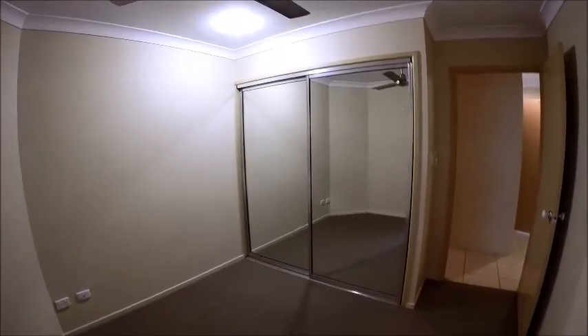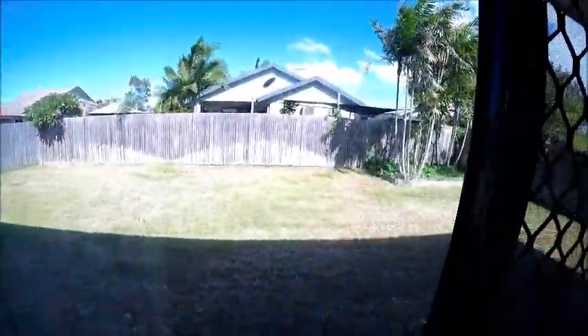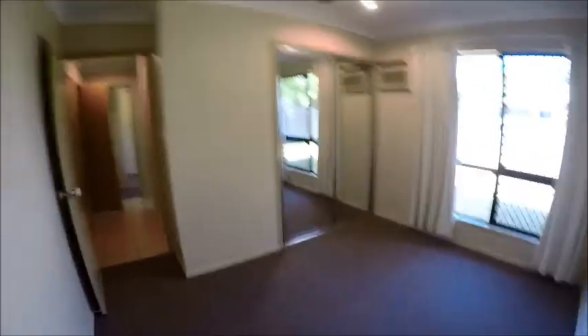The hallway leads to the remainder of the bedrooms, which are all finished in carpet, air-conditioned, with ceiling fans and insect and security screens. There are mirror doors on the built-ins. Bedroom three has a nice big window that looks out into the backyard. The backyard is quite a blank canvas — there's room for a pool, shed, or whatever you like, or you can just enjoy the space. The mirror door built-ins and air conditioner feature in these bedrooms as well.